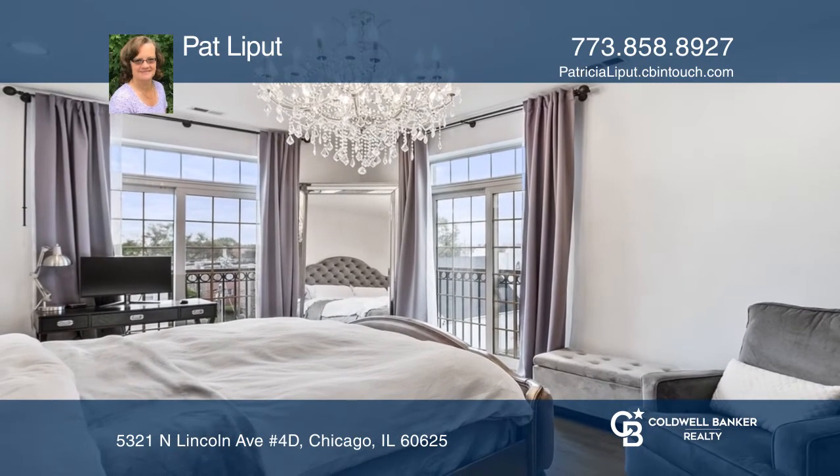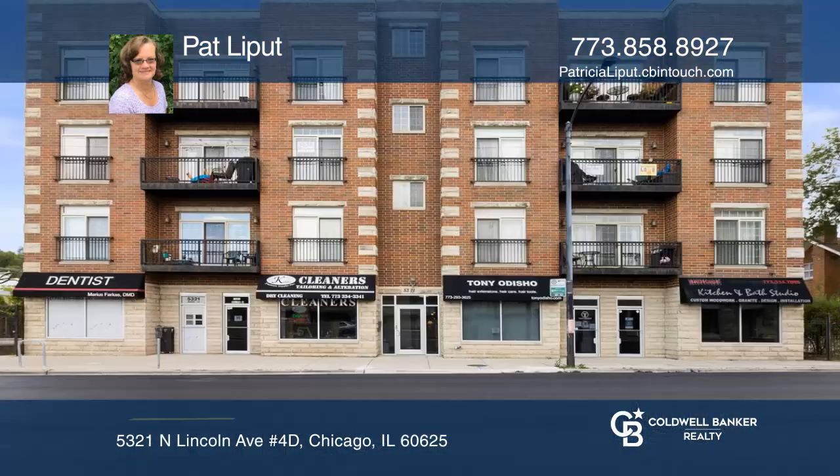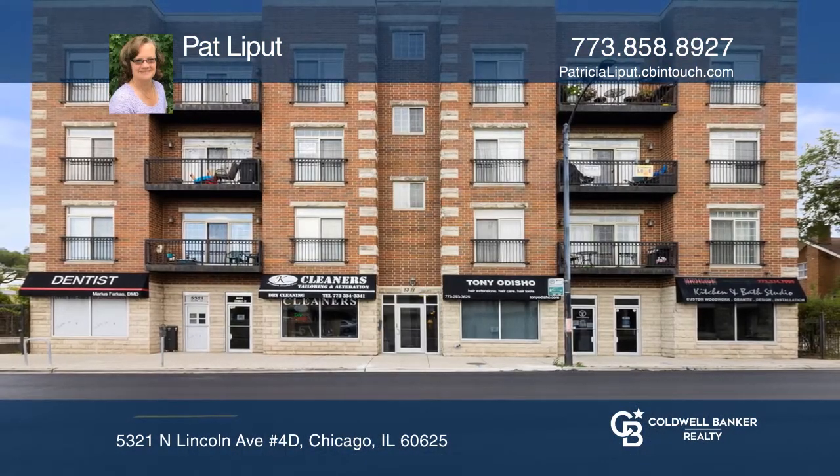Relax in the living room with a cozy fireplace or go outside to enjoy your deck. Pat Lippitt wants to help turn your dreams into a reality. Give her a call today.